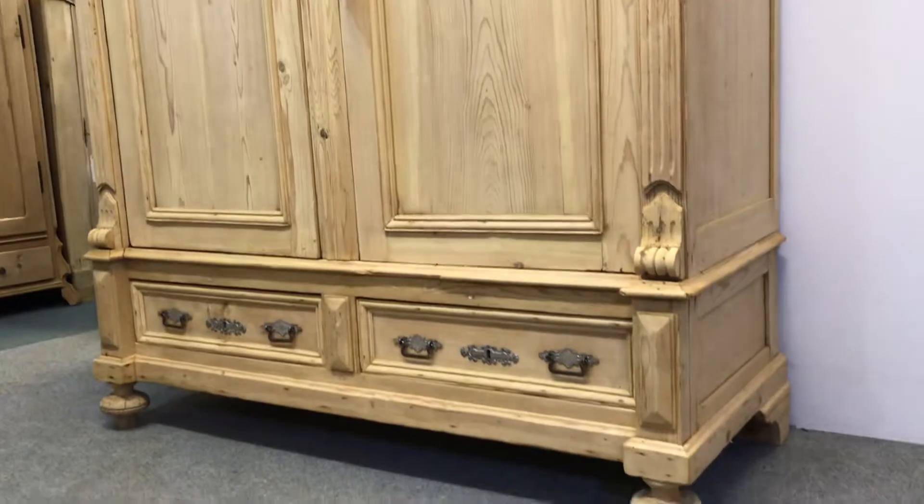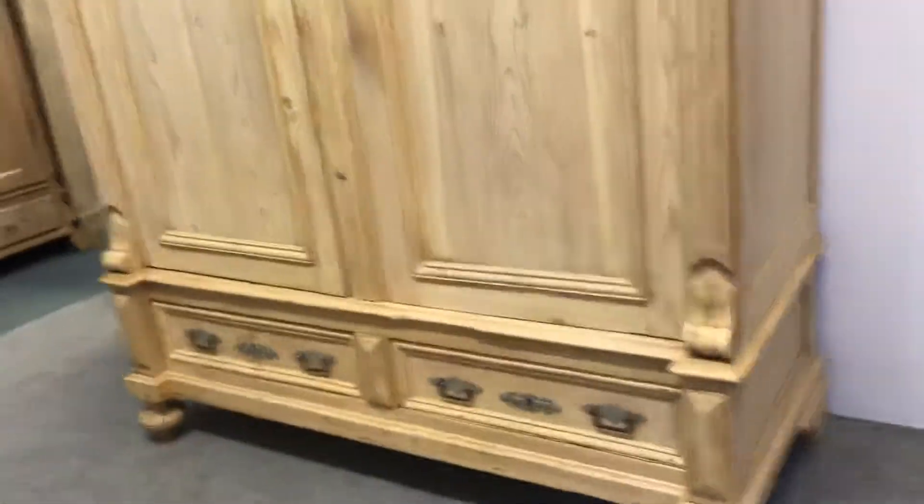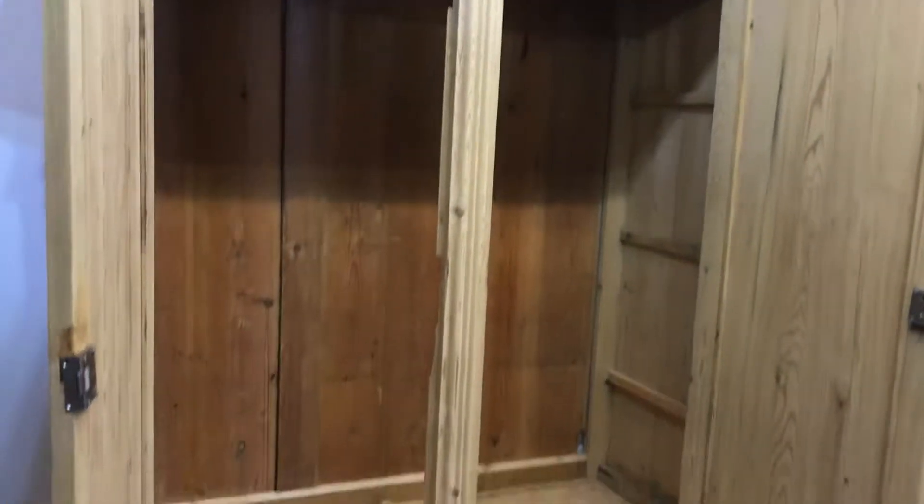It's in really nice condition for its age, and it totally dismantles for delivery so it'll go up any stairway. I can deliver it and assemble it for you — just let me know where you are and we'll give you a quote.